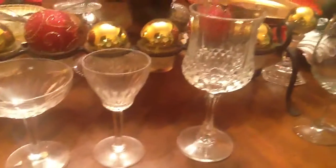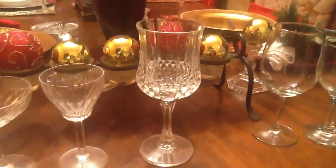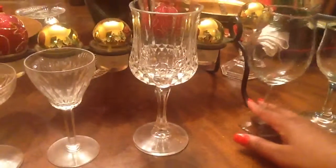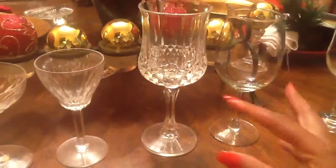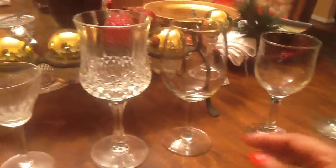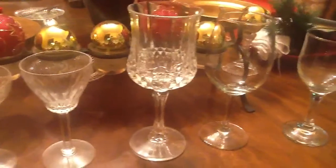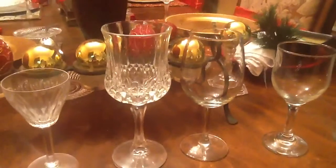Next we have a very fancy sort of nouveau red wine glass, and next to it is a regular wine glass. Notice there's a bowl here and it's larger than what you will see with the white wine glass, because it's a red wine — and Bordeaux's — that need a larger space where you can smell the aroma.